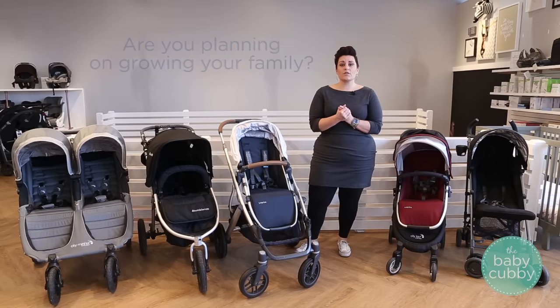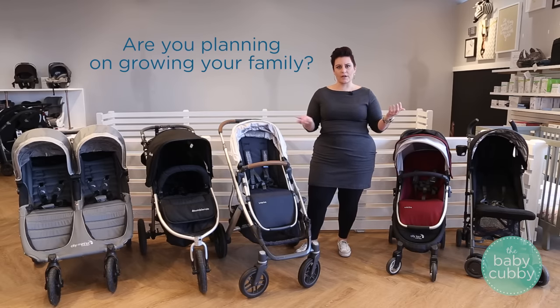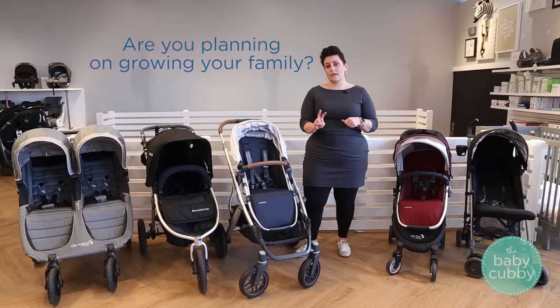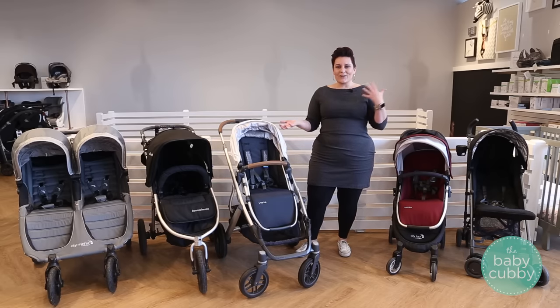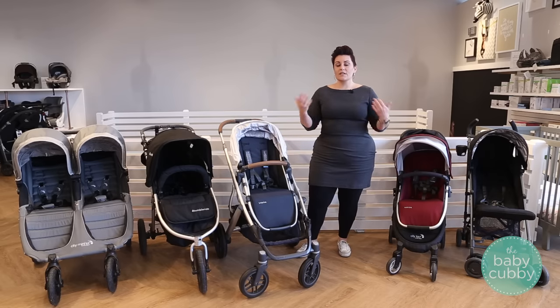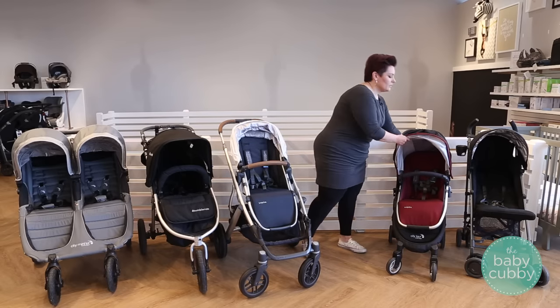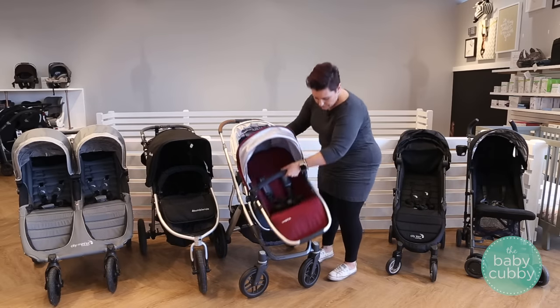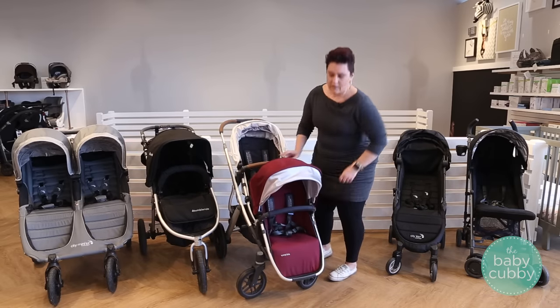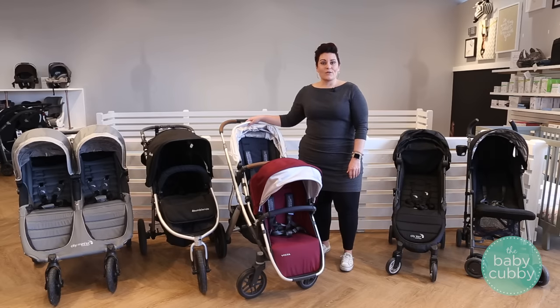The last question to ask yourself is: are you planning on growing your family in the near future — roughly within three to four years? If you're planning on having two children in the stroller at the same time, it may seem early to be considering a second child when you're just having your first, but it could save you money in the long run. A lot of modular strollers let you attach a second seat without buying a whole new stroller — when you have your second child, you just purchase a second seat and click it on. It'll be more expensive upfront but saves money long term and lets you keep the stroller you love.